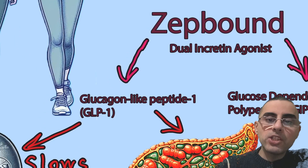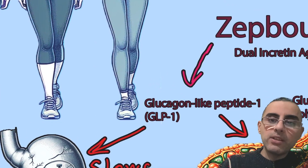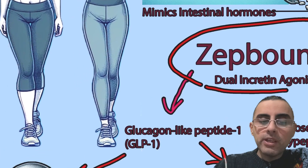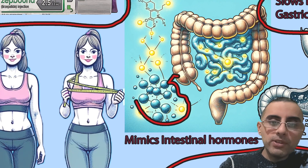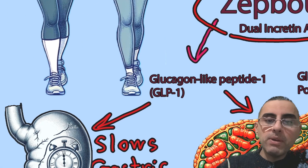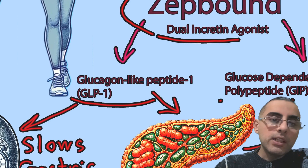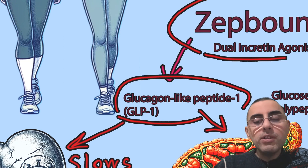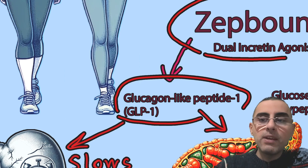Now let's discuss the mechanism of action — how it affects our body and its important limitations. ZipBound is called a dual-incretin agonist. Incretins are hormones produced by our digestive system, by our intestines. ZipBound mimics two types of these hormones: glucagon-like peptide-1 (GLP-1) and glucose-dependent insulinotropic polypeptide (GIP). These two hormones are natural — our body produces them when we eat, so ZipBound's effect resembles the process of eating food.